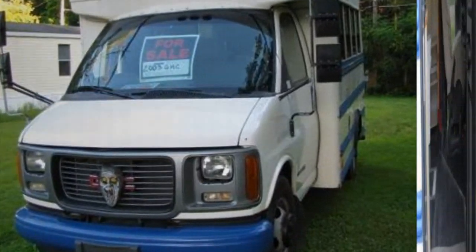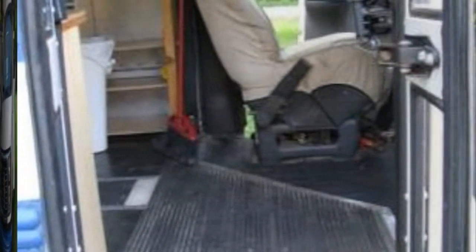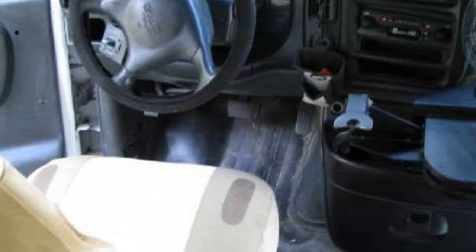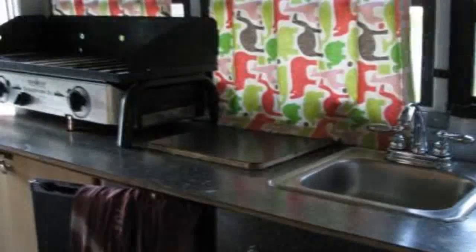It's a 2003 GMC Savanna 3500 with a 5.7L gas V8 and it has around 200,000 miles on it. The current owners converted it into an RV themselves. They owned and lived in it for two years so far and have put 3,000 miles on it, according to the listing.